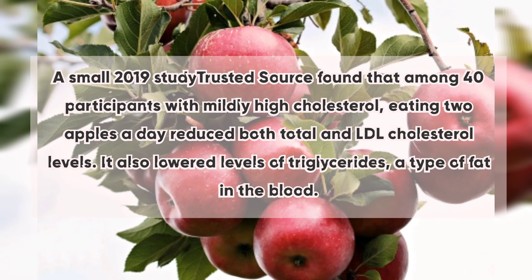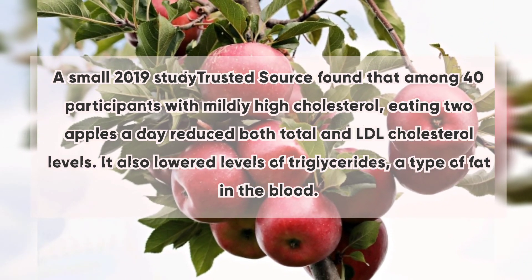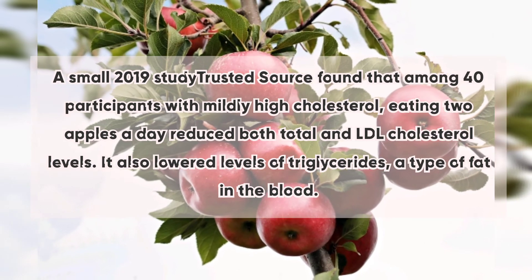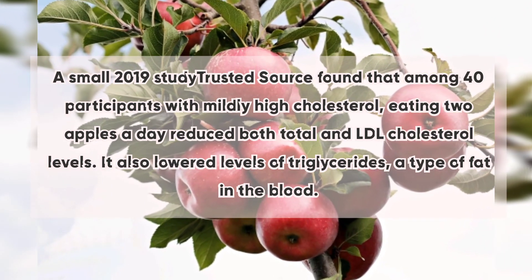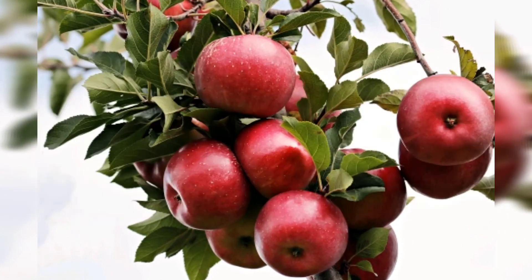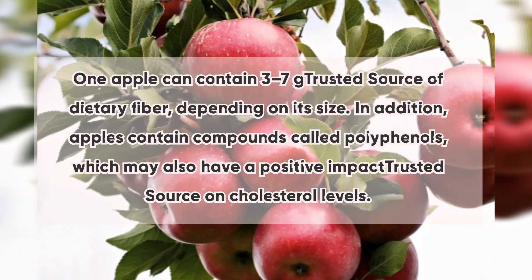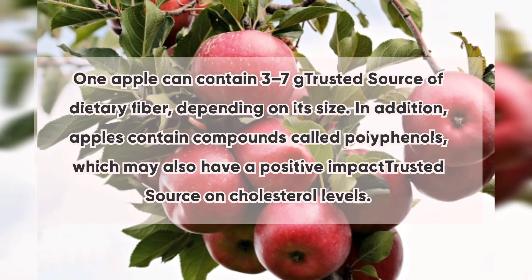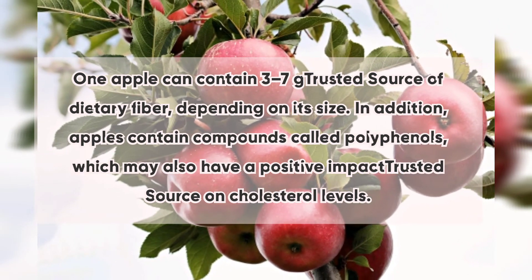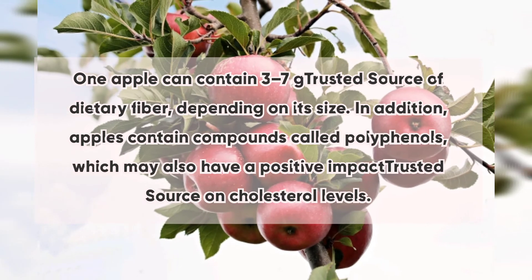5. Apples: A small 2019 study found that among 40 participants with mildly high cholesterol, eating two apples a day reduced both total and LDL cholesterol levels and also lowered triglycerides. One apple can contain three to seven grams of dietary fiber depending on its size. Apples also contain compounds called polyphenols, which may have a positive impact on cholesterol levels.